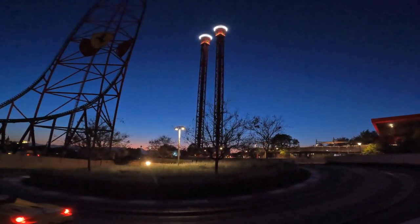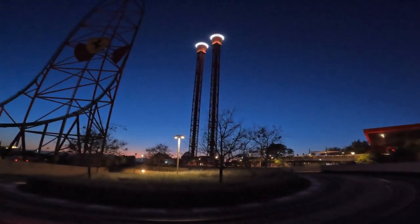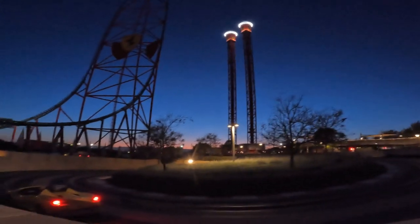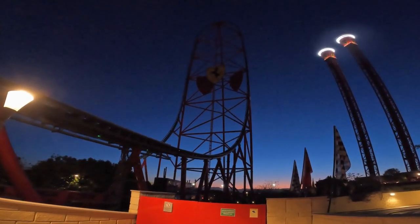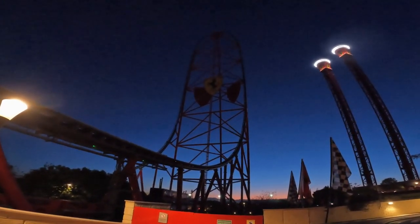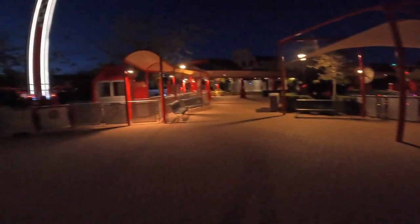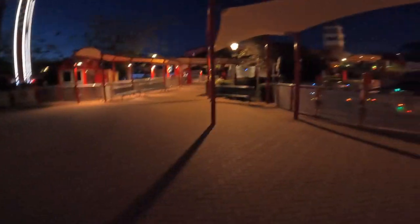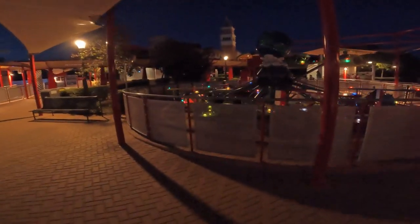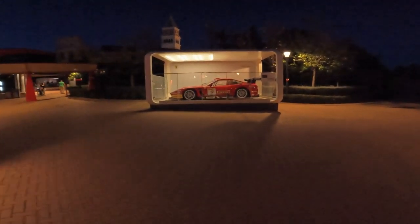We do have the two thrill towers — one is a standard drop tower, the other is a shot and drop. Both pretty fun, but nothing too spectacular. I'm kind of surprised they don't have any up-lighting on Red Force; it gets quite dark as it disappears up into the sky. It is actually quite dark and minimal lighting around here — it feels slightly devoid of atmosphere. This is where you have a few of the kiddie rides: a little drop tower, a plane ride. And of course you'll see lots of flashy Ferraris dotted around on display.